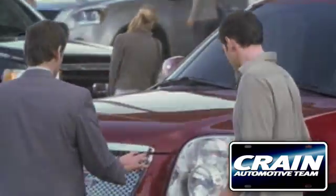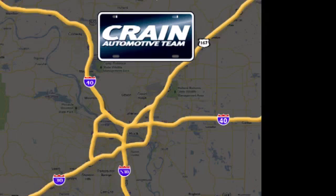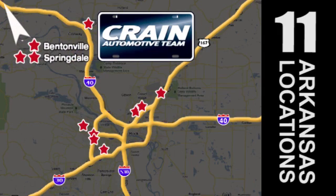Visit us anytime at CrainTeam.com. Go, go — the Crain Team's got them! CrainTeam.com.